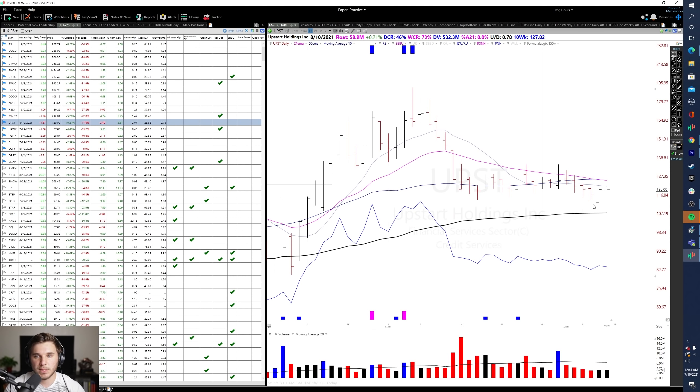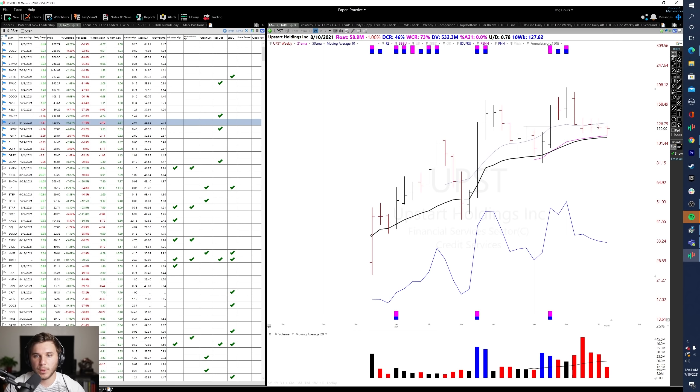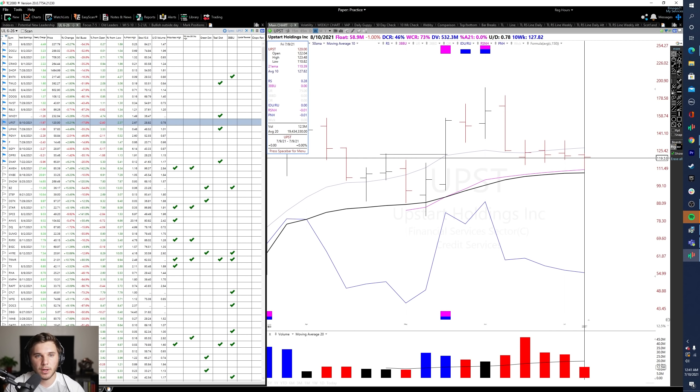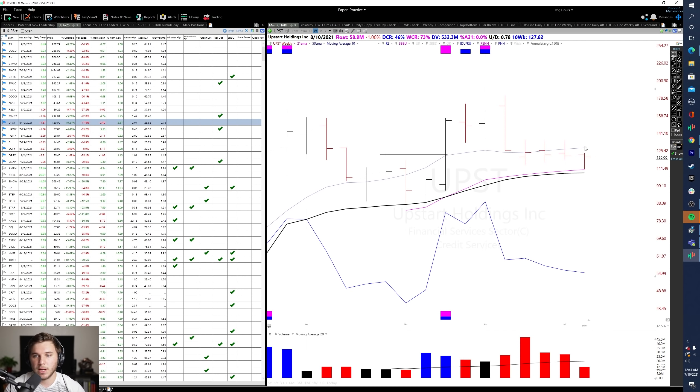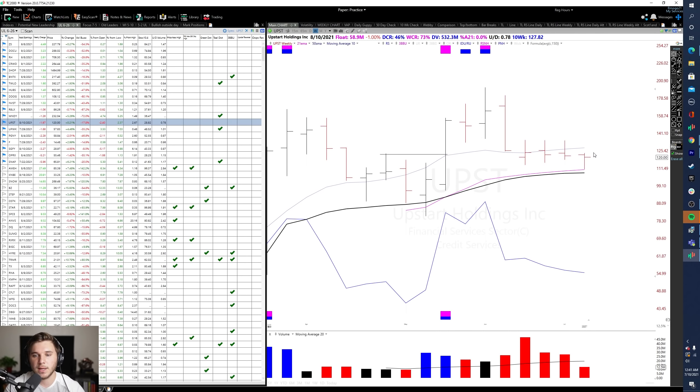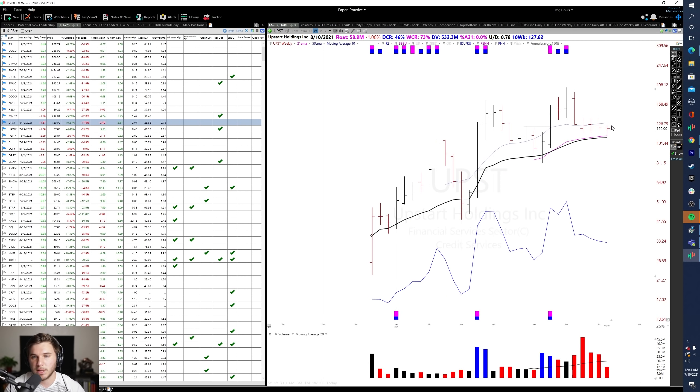Moving on to UPST — this is basically forming four weeks tight at the moment, with a nice closing range on the most recent week. Potentially we could have a 2-2 reversal through the high at 123.48. But once again, this is a whippier stock, definitely more volatile, so make sure you're managing risk according to your own personality and risk tolerance.